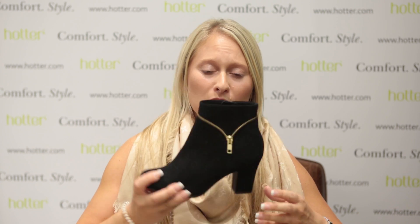I definitely had my hotter moment. I put them on and they're so comfortable. Lots of boots can be really chunky and heavy, but these are so comfortable and so light. Can't wait to wear them out.